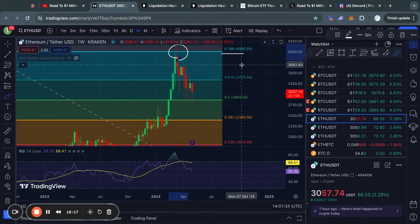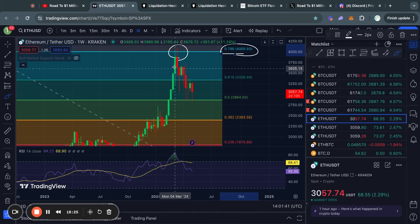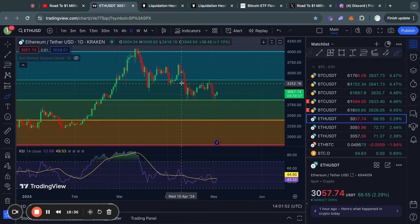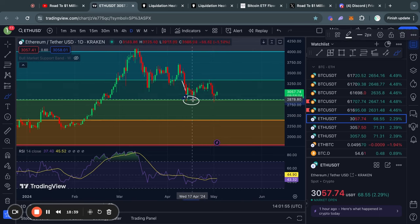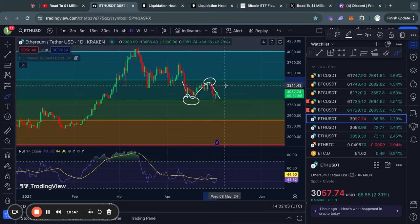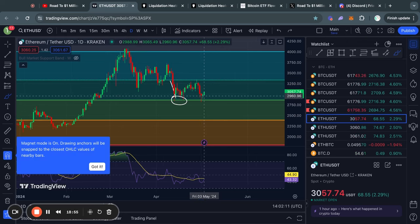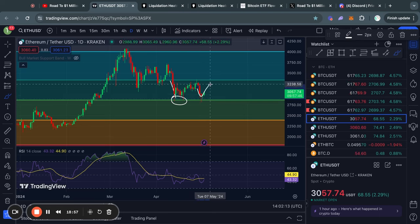Now taking a look at Ethereum on the weekly timeframe. You can see that we got rejected from the 0.786 Fibonacci level at about $4,000, and then quickly traded to the downside where we also lost support at the 0.618 Fibonacci level. Zooming in on the daily timeframe, you can see that we pushed all the way down to the 0.5 Fibonacci level at about $2,870, started ranging between those two Fib levels, got another rejection from the 0.618 going back down to the 0.5 Fibonacci level, and now we have found some support there again in the short term and are trading back to the upside.